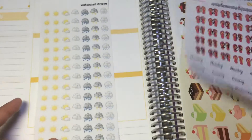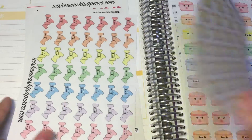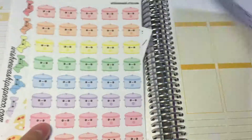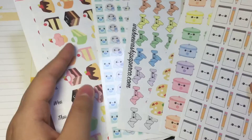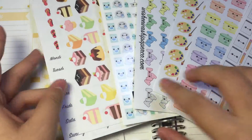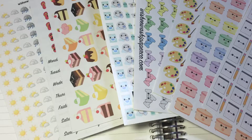Thank you so much, Amanda, for all these beautiful sheets of stickers. If you have not checked out her shop, be sure to go check it out — I love her kawaii stickers. Thank you so much for watching and see you in my next video, bye!